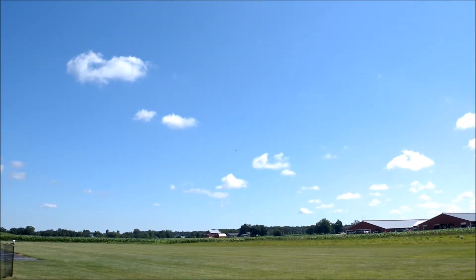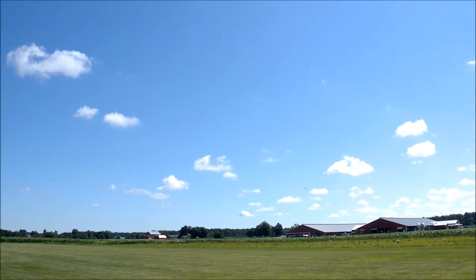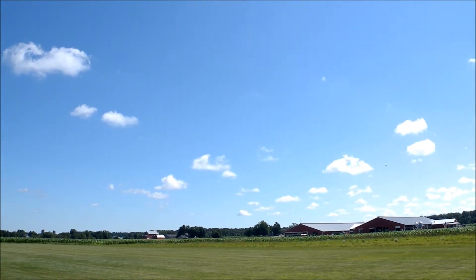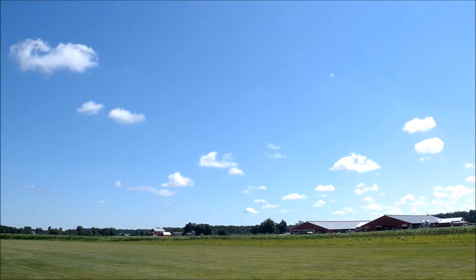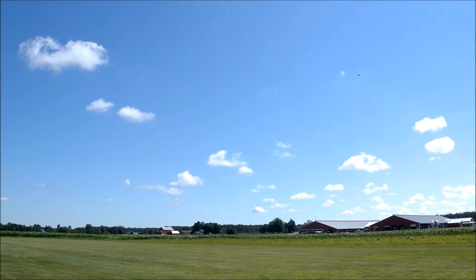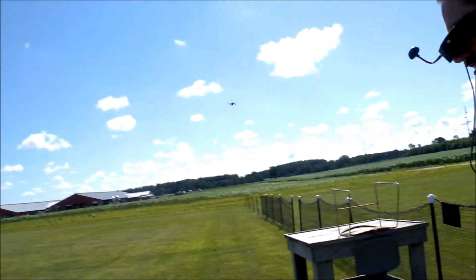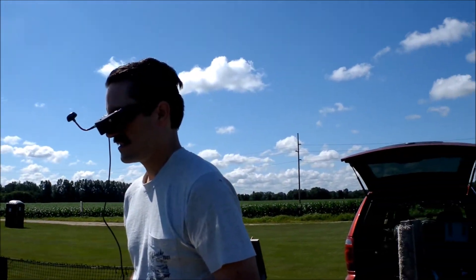I'm gonna try to stop and land. You are way over in the rough grass. I'm gonna come back. You're probably, I don't know, ten feet in front of us. There it goes, it's going down. It's now way over the van. Bring it back the other direction, please.